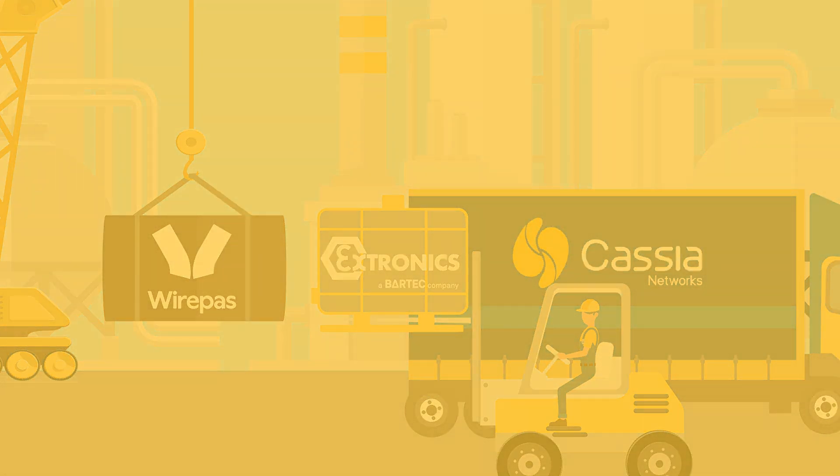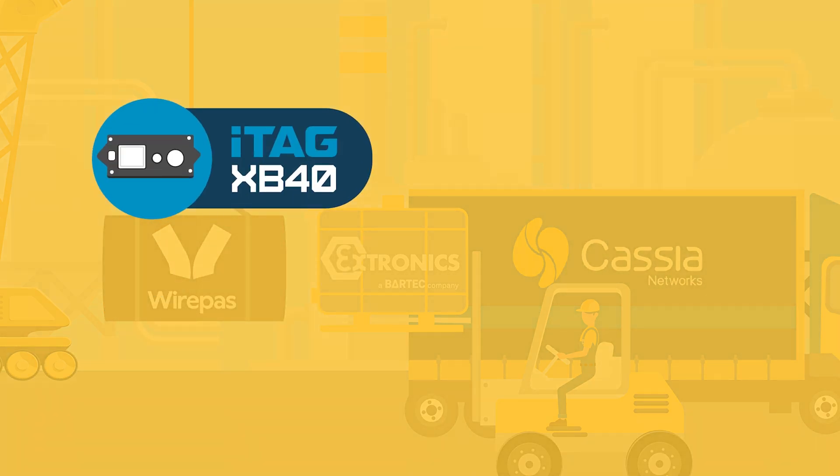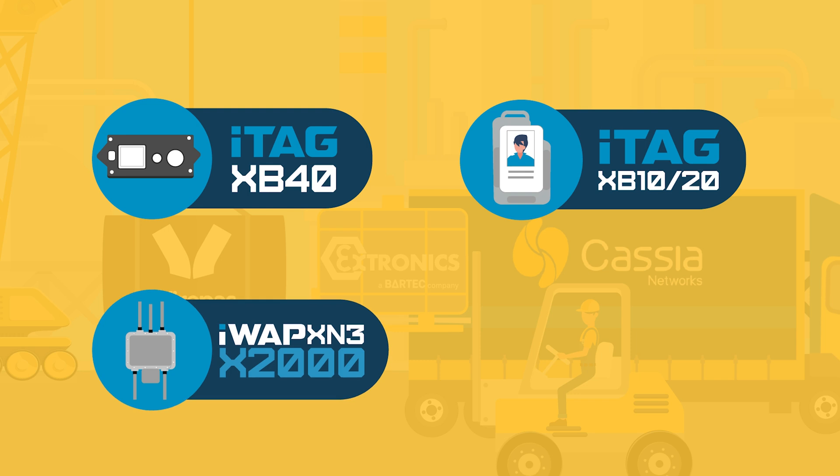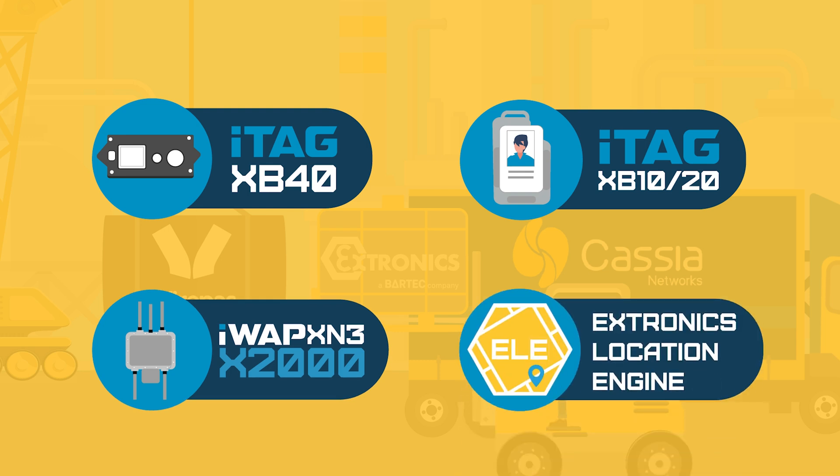Battery-powered ITAG-XB40 anchors used as location sources, the ITAG-XB asset and personnel tags, a WirePass-enabled gateway, and the Extronics location engine.